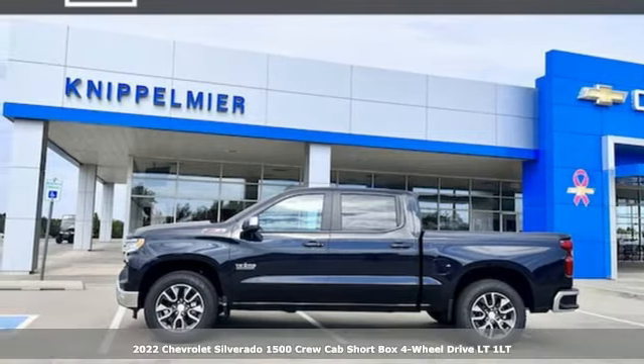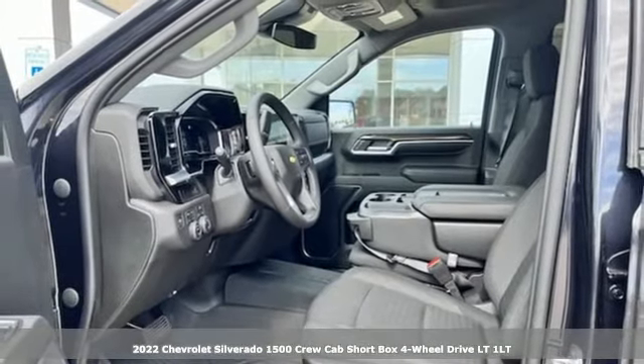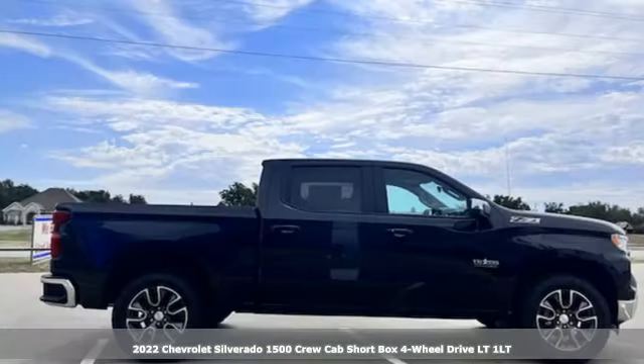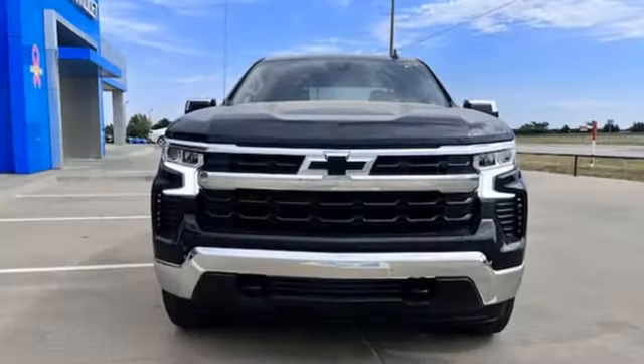It's a new 2022 Chevrolet Silverado 1500. The Silverado 1500 is built to last because you don't build a legacy on chance, and it comes with all the amenities you need.